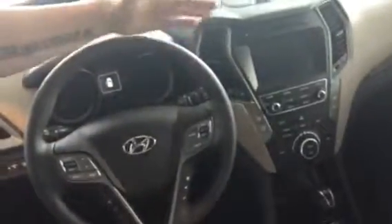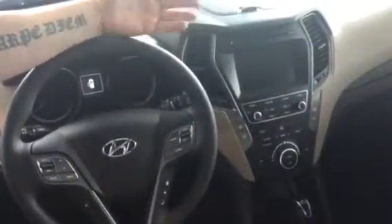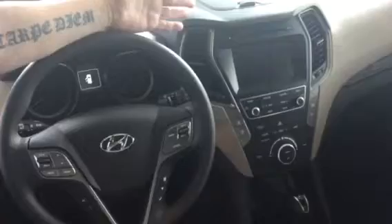As we move in, you can see it's got enough room in the rear. We've also got the power seats, the CD player, Blue Link, Bluetooth, Android Auto and Apple CarPlay, so you can actually put your maps through your phone onto the navigation screen.